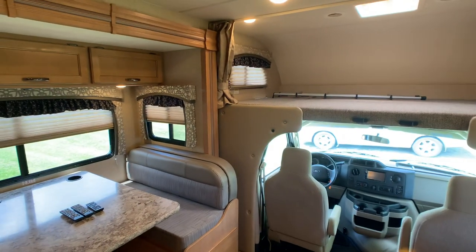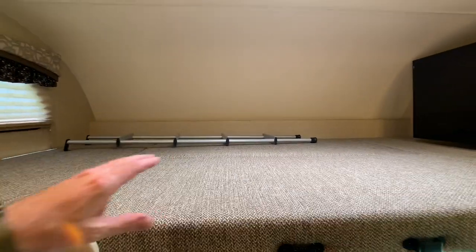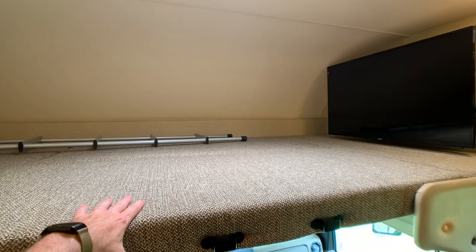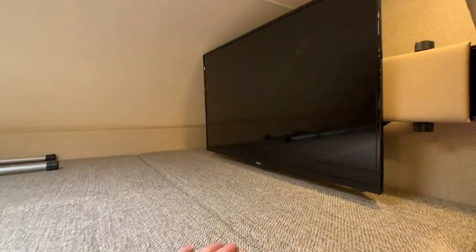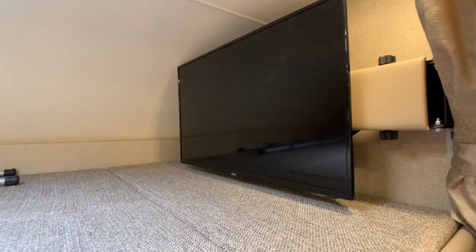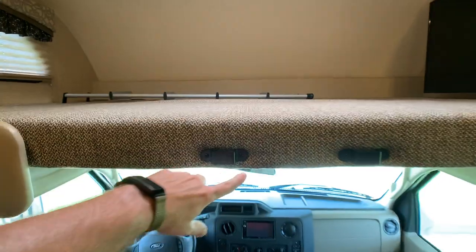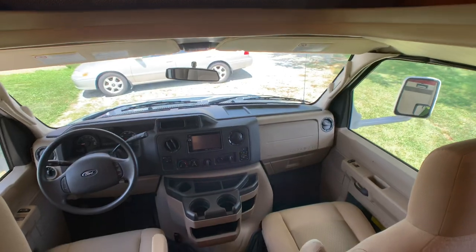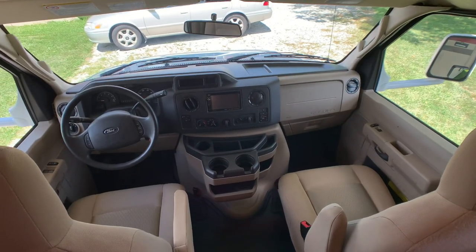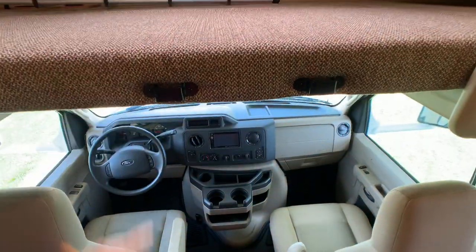Let's start up in the cab-over loft area. It is basically a double bed, sleeps easily two grown adults, and it does have the 40-inch flat screen TV on the pivoting arm. There's a nice ladder here that hooks on right here, and it moves away so you can get in and out of the cockpit area without bumping your head. I'll show the cockpit area when I'm showing the outside at the end of the video.